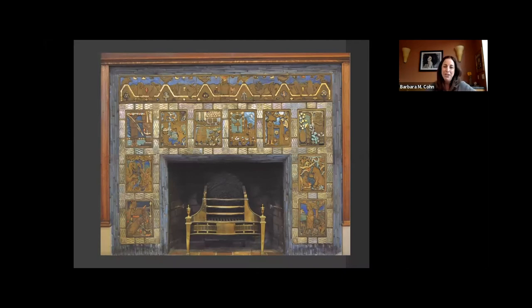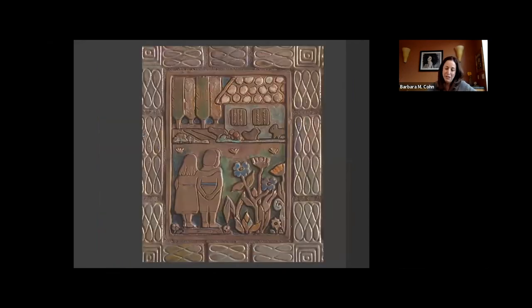The fireplace was designed by Mary Chase Perry Stratton and Horace James Calkins from Pewabic Pottery of Detroit, founded in 1903 — it was one of the first things completed in the library in 1919. There are 10 different ceramic tiles depicting fairy tales: Ulysses, Tin Soldier, Alice in Wonderland, Aladdin, Robinson Crusoe. Above is the frieze of Aesop's Fable, The Owl and the Birds, with owls in the center representing wisdom. Here's a close-up of Hansel and Gretel — you can see the remnants of the signature Pewabic iridescent glaze and figure-eight design, and the blues and greens. Remember, this tile is 102 years old.